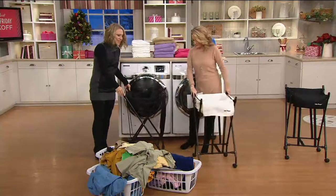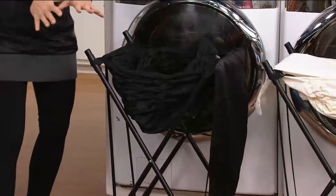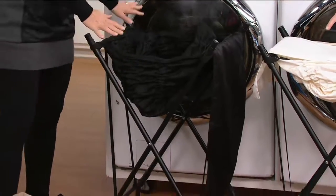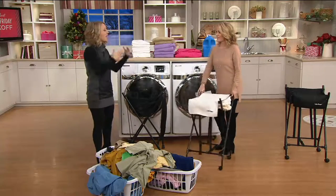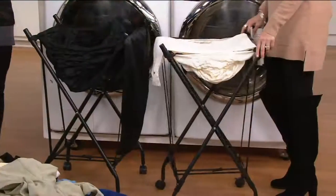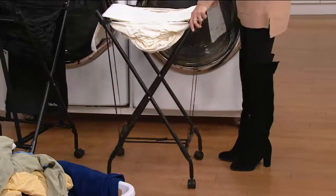You can see as I pulled everything out of there, the hamper came up to me — I didn't bend over once. And look at all this laundry! I filled three laundry baskets with one Lifter Hamper worth of clothing, so it holds a ton. It holds a lot, even if you have a big family.